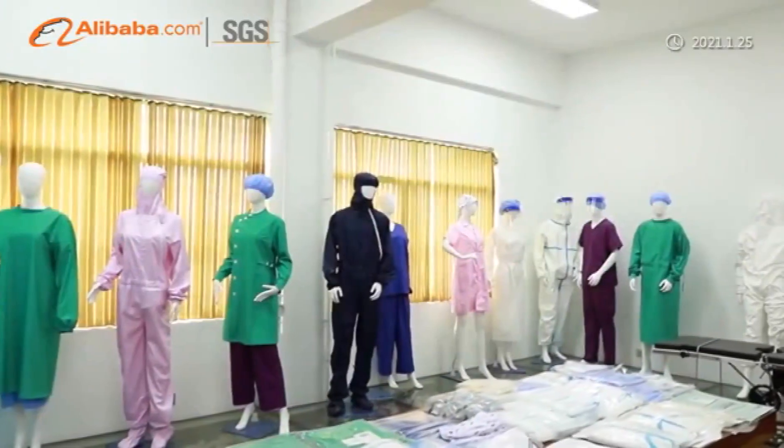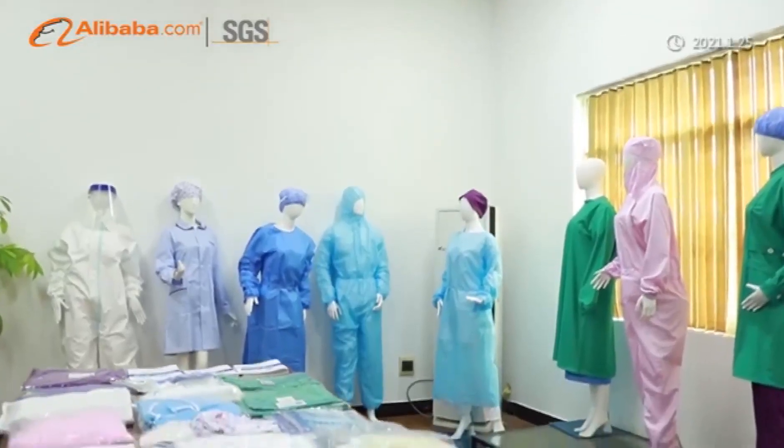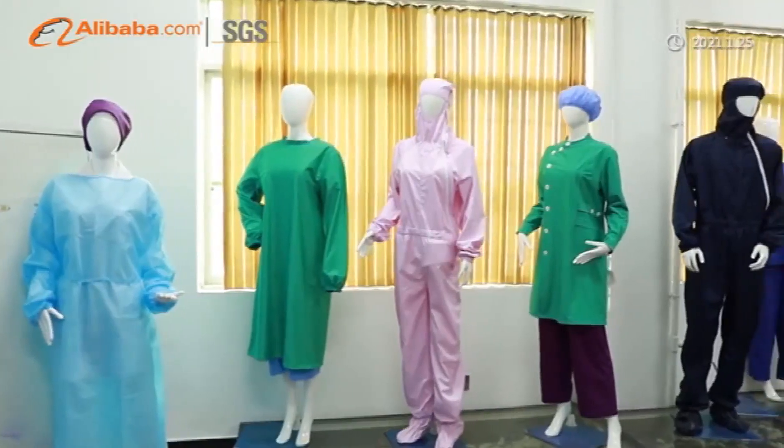TechBaud will take scientific and technological innovation and serving the society as its own responsibility to benefit all human health.